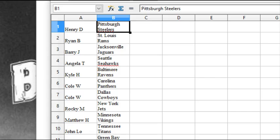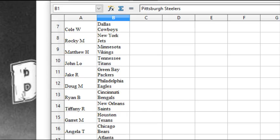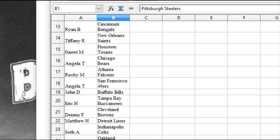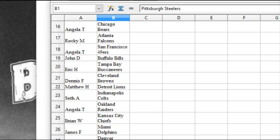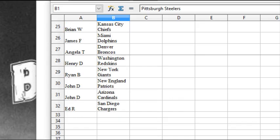Here are the team assignments: Henry D. gets the Steelers; Ryan B., the Rams; Barry J., the Jags; Angela T., the Seahawks; Kyle H., the Ravens; Cole W. has the Panthers and Cowboys; Rocky M., the Jets; Matthew H., the Vikings; John L.O. has the Titans; Jake R. has the Packers; Doug M., the Eagles; Ryan B. has the Bengals; Tiffany R., the Saints; Garrett M., the Texans; Angela T., the Bears; Rocky M., the Falcons; Angela T., the Niners; John D. has the Bills; Eric H. has the Bucs; Dennis F., the Browns; Matthew H. has the Lions; Seth A., the Colts; Angela T., the Raiders; Brian W., the Chiefs; James F., the Dolphins; Angela T., the Broncos; Henry D., the Skins; Ryan B., the Giants; John D., the Pats; John D., the Cards; and Ed R. has the Chargers.